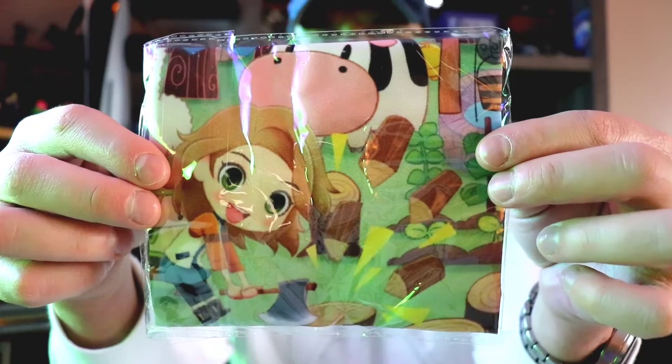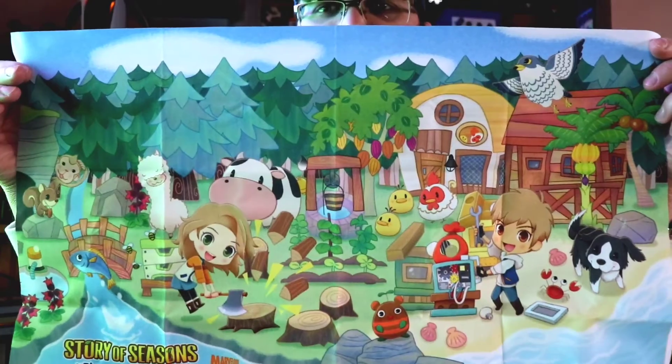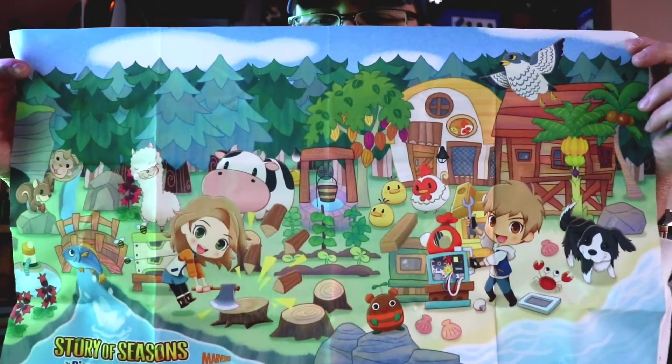And then it comes with the cloth, which is really cool. This is really nice - she'll really like this because she loves quilting and making homemade quilts and baby blankets and stuff, so she loves stuff like this. Really nice cloth, doesn't feel like it's gonna rip, really nice artwork too.